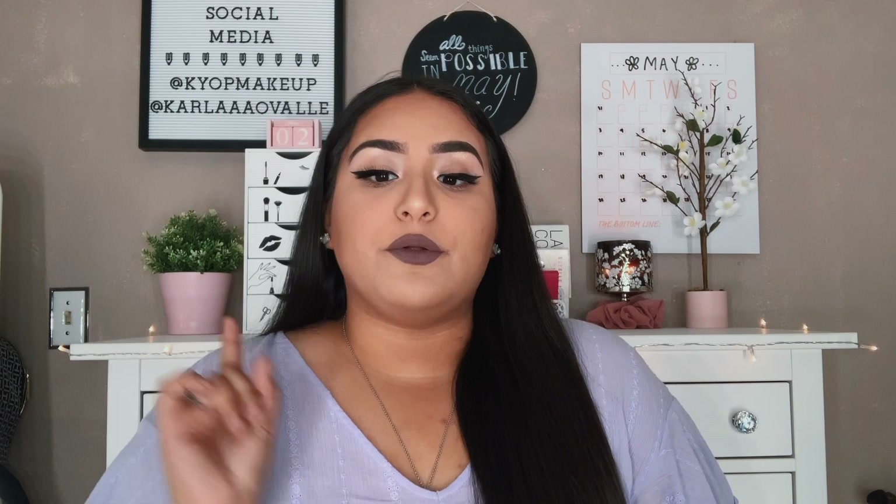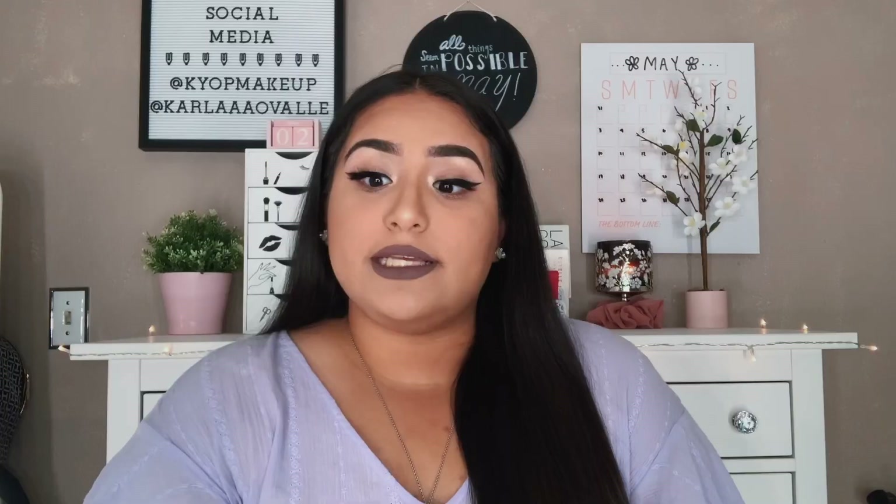Hey y'all, welcome back to my channel, this is Carla. Thank you so much for clicking on this video. The video I have for you guys today is a face full of drugstore beauty favorites. If you guys are like me and you like shopping on a budget but having really good products, I have here for you guys a full face — foundation, concealer, lipsticks, mascara, lashes. Girl, get yourself some lashes — be looking like that on a budget.